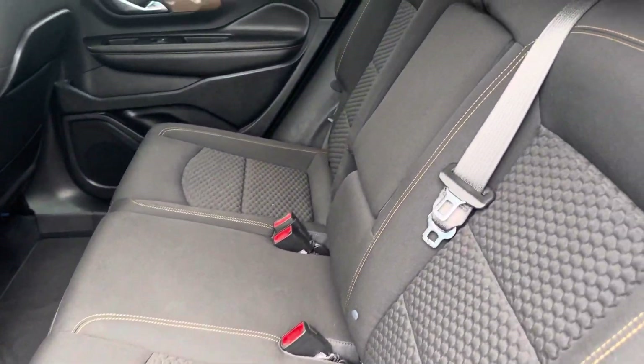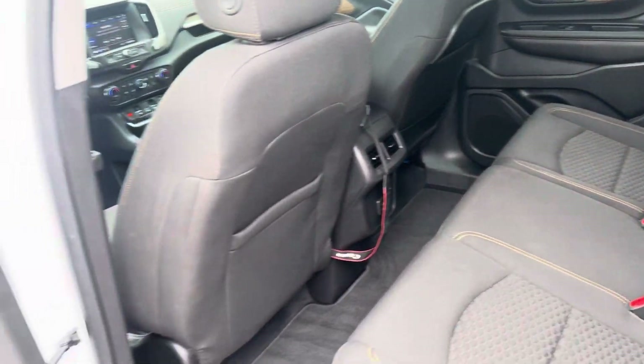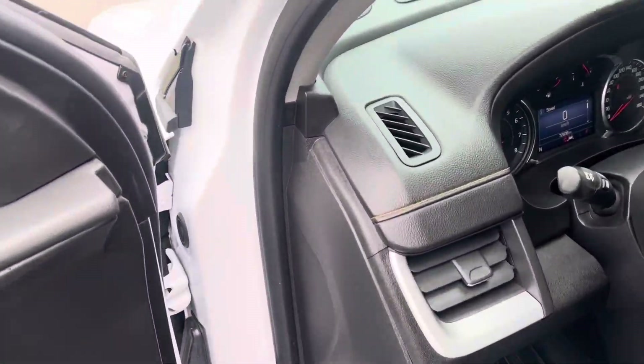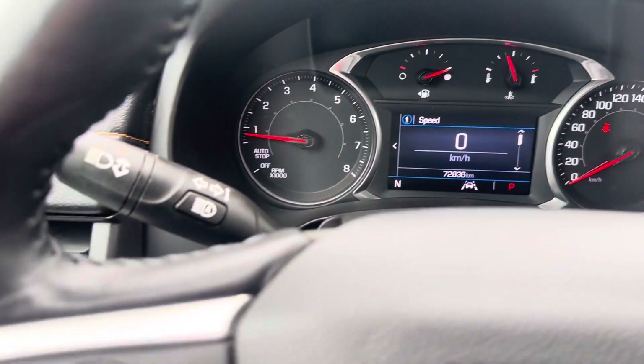Take you to the inside here. Nice wood green accents up front. Only 72,000 kilometers on the vehicle.